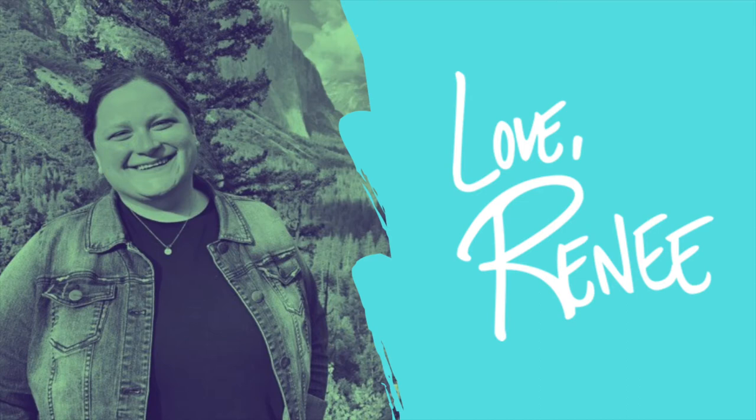For me right now, that means an hour of reading a day, calm walks, puzzles, audiobooks, and movies with family. I'd love to hear from you, so feel free to be in touch with me. Let me know how you're getting on throughout this season at loveReneepodcast@gmail.com.